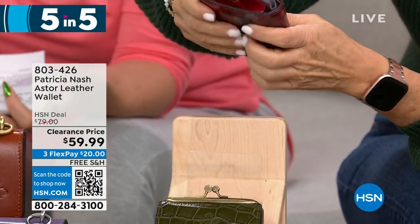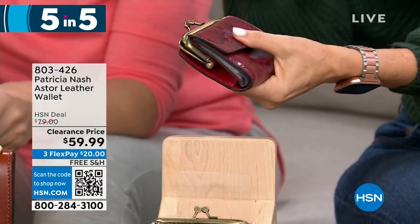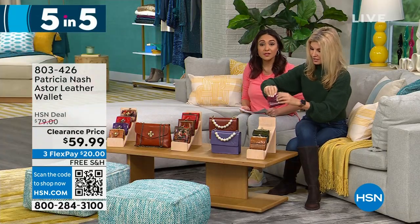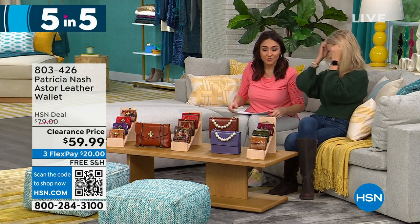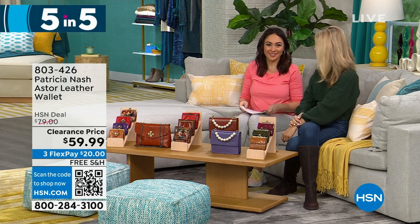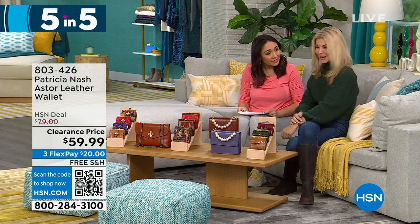The Aster wallet is great for on the go — you'll grab it when you head to the grocery store. That was a lot of items — wallets, purses, wallets, purses, wallet — but we got through it. Thank you Faith, that was quick.